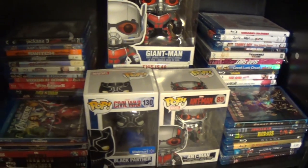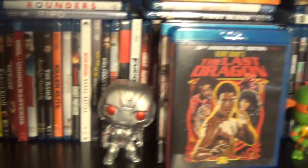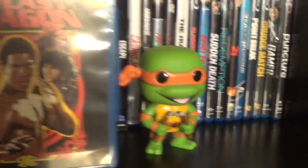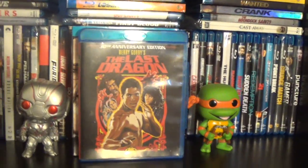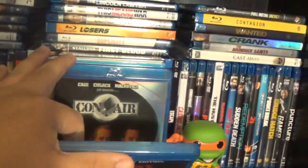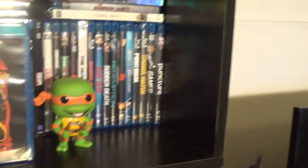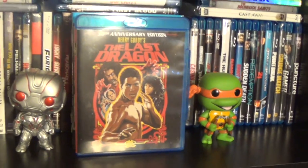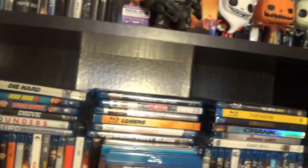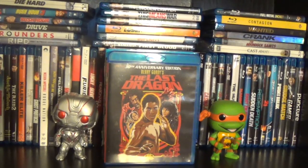Moving along to the third shelf — this is actually my action movies. I don't have a ton of them, but each shelf is a little bit different. There's a regular Ultron Pop and a Teenage Mutant Ninja Turtle Mikey — you can see the orange. I like to display some of my favorite movies in the front, so right now shout out to Leroy Green, it's The Last Dragon. In the back are our most-watched ones we watch constantly, and in the middle there is a stack of action movies. I try to condense them as much as I can to save room and avoid needing another shelf.